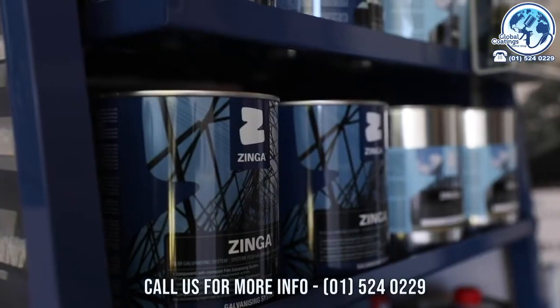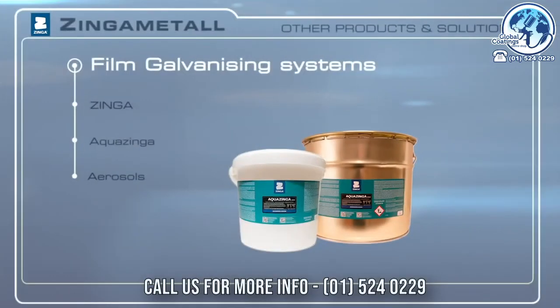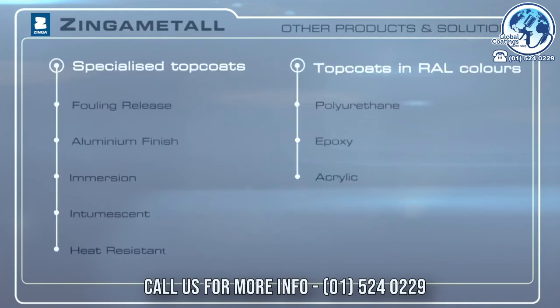Zynga Metal also offers a two-component water-based film galvanizing system called AquaZynga for structures exposed to extreme temperatures. It completes with a wide range of high-quality PU and epoxy sealers and top coats that require specific finishes.